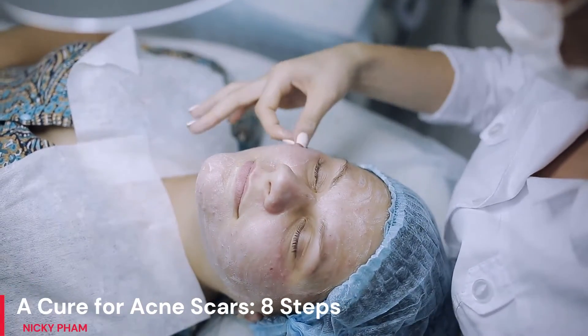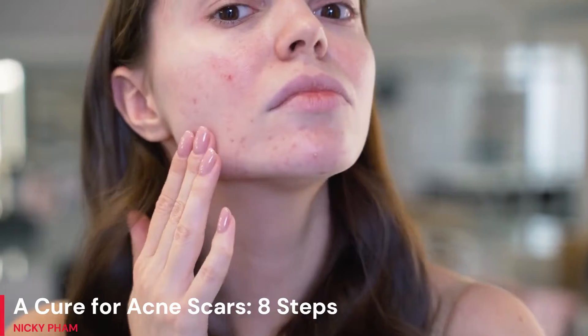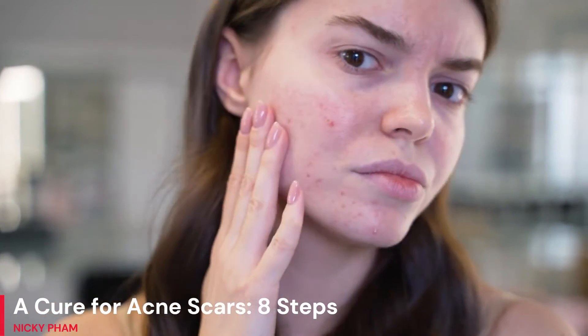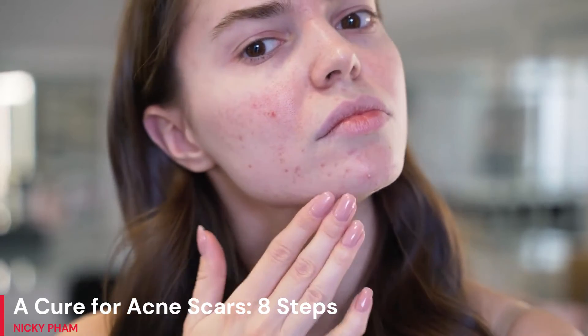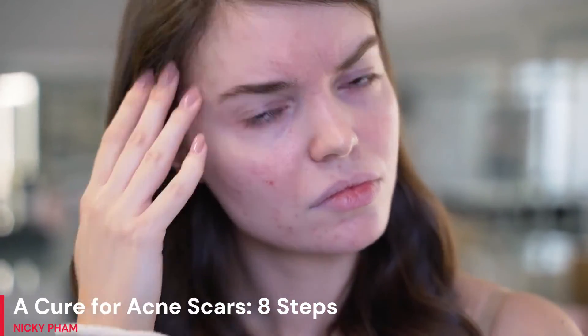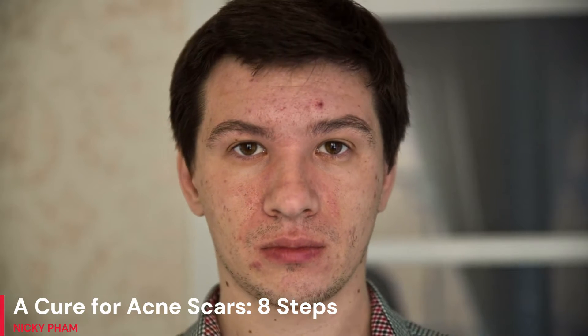A Cure for Acne Scars: 8 Steps. Acne scars may be removed in many ways. During adolescence, when the body is actively producing hormones that generate too much sebum in the skin, acne begins to form. Though this skin phase will eventually disappear, it will leave permanent scars.